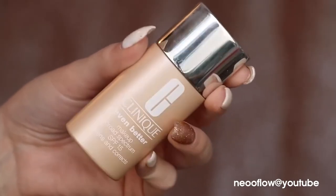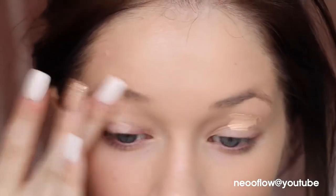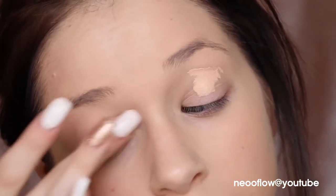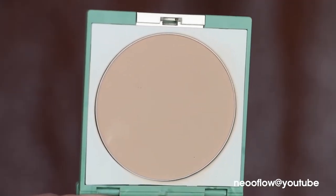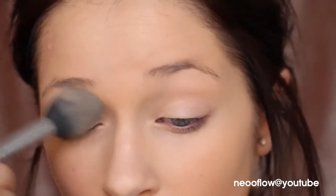Starting off with the Clinique Even Better Makeup Foundation. I've been really, really loving this foundation lately. I apply this all over my face and it gives my skin a nice even look, really evens out my complexion, and the finish is absolutely beautiful. Then I'm going in with the Clinique Line Smoothing Concealer to prime my eyelids, so that my eyeshadow doesn't crease, lasts longer, and the colors look more vibrant. I'll set that with the Clinique Obviously Almost Powder Makeup — a gorgeous powder that just melts wherever you put it.